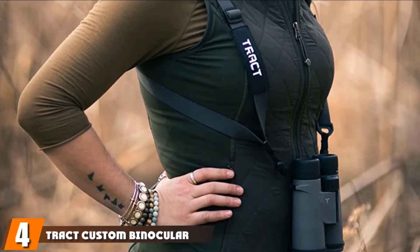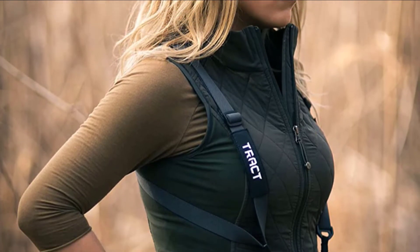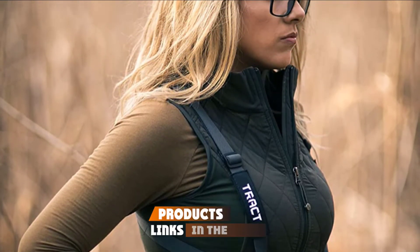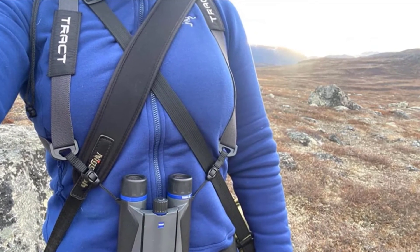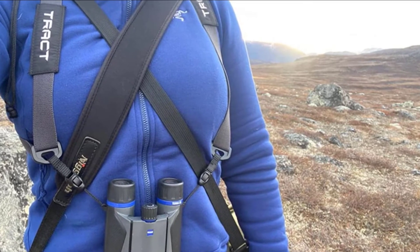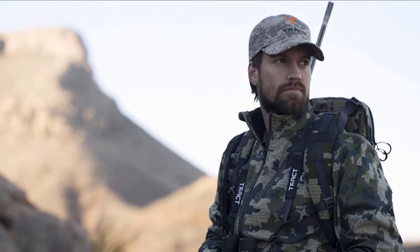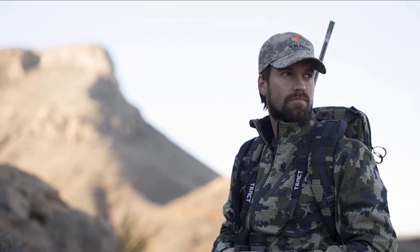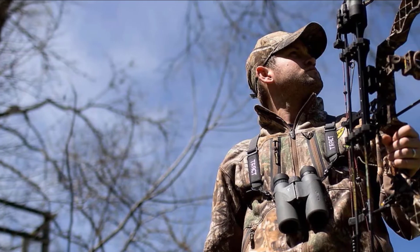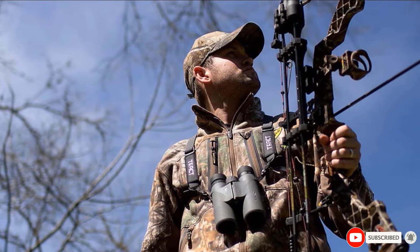Next at number four, we have the Tracked Custom Binocular Harnesses. This is the best hunting harness you can grab. It is made with top class material and is engineered to divide the support equally on both shoulders. It fits with any binocular. Its easy detachable mechanism gives easy accessibility. The adjustable straps make it easy for the users to move the binoculars up and down. It creates no noise and keeps the binocular close to the body, reducing any chances of unwanted movement. This will be the most stylish accessory for your binoculars, keeping your hands free for an easy hunting session.